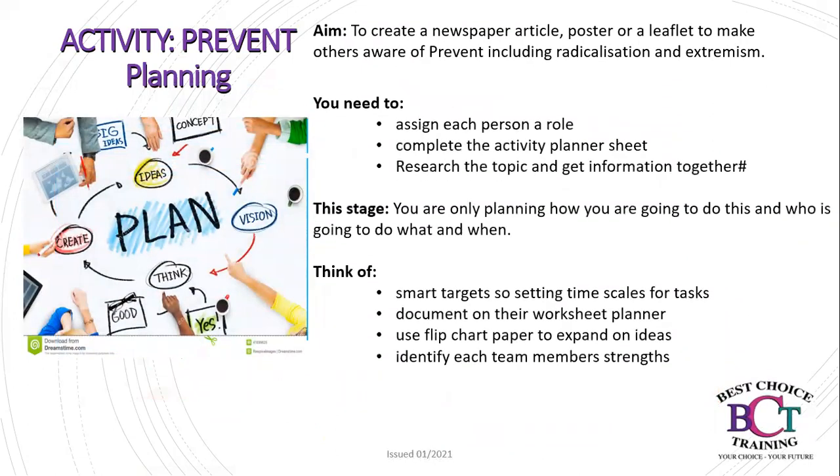Your next activity is Prevent planning. The aim is to create a newspaper article, poster, or leaflet to make others aware of Prevent, including radicalisation and extremism. You need to assign each person in your group a role, complete the activity planner sheet, and research the topic. At this stage, you are only planning how you are going to do this, who is going to do what, and when. Think about SMART targets — setting timescales for tasks — document everything on your worksheet planner, use flipchart paper to expand on ideas, and identify each team member's strengths.